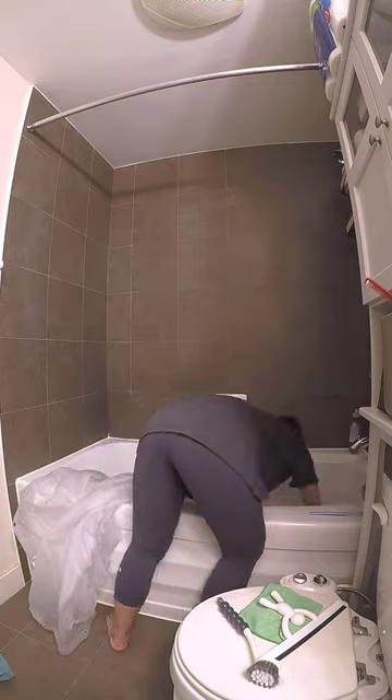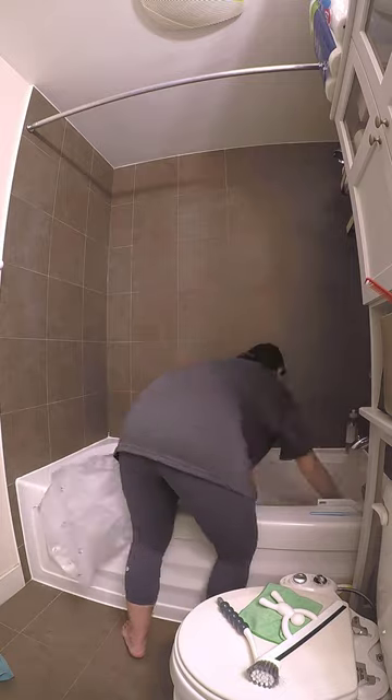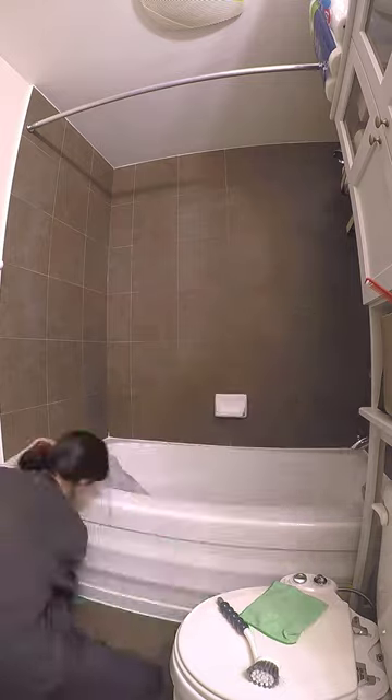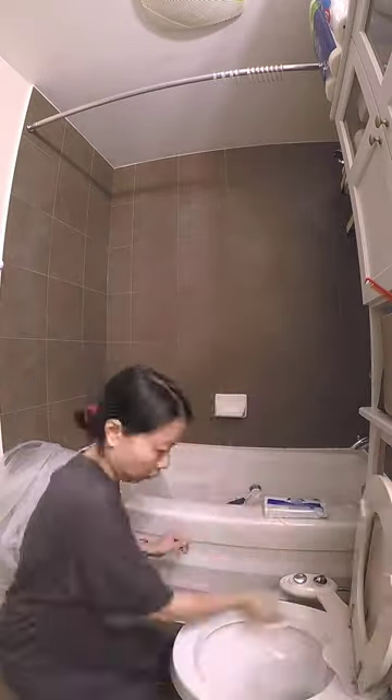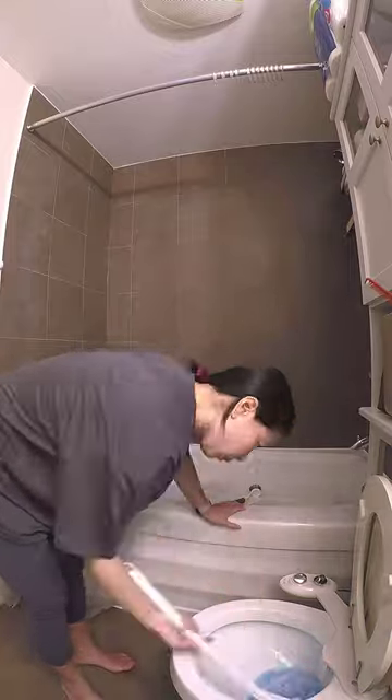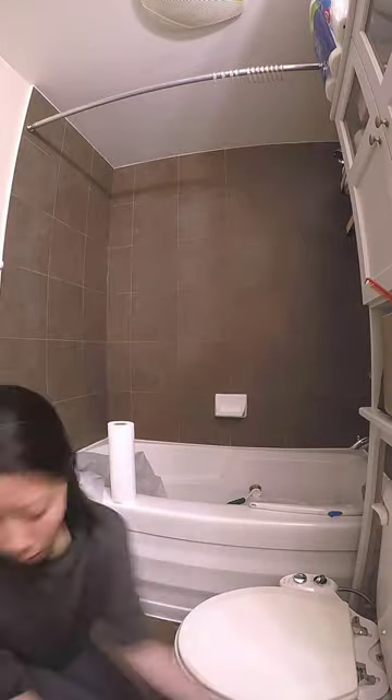I decided to clean the toilet while I was waiting for the fabric curtain to dry. I do this task every week so it's quick and easy. I tried to do a little more though this time by wiping down the items around the toilet, like the garbage can, the legs of our over-the-toilet cabinet, the toilet paper holder, and also the baseboards.